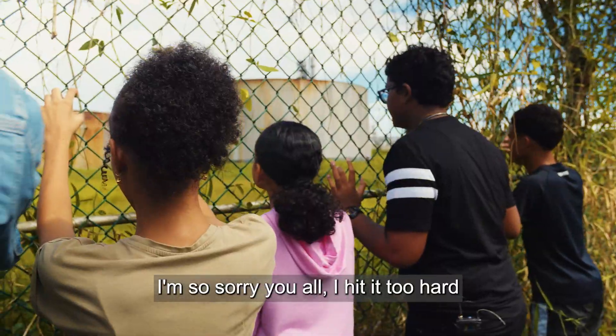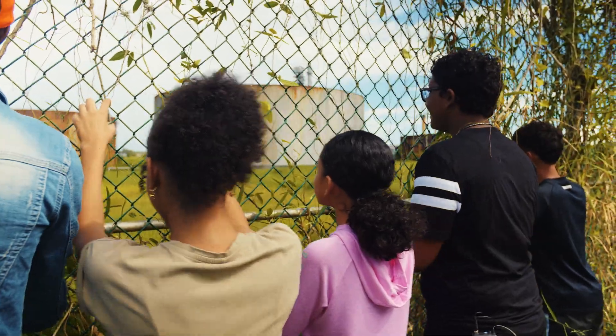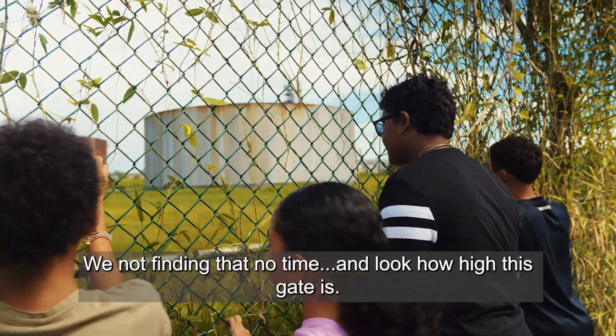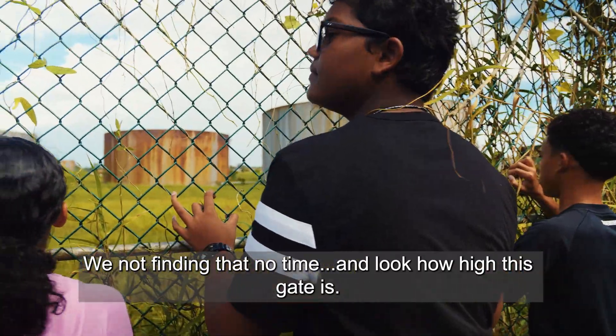Oh, let's see where the ball goes. I'm so sorry y'all, I hit it too hard. That ball is definitely gone. We're not finding that any time soon — look how high this gate is, you can't even climb over.